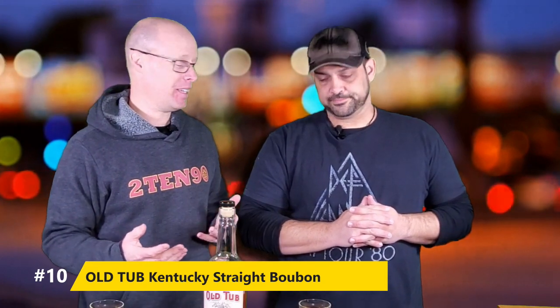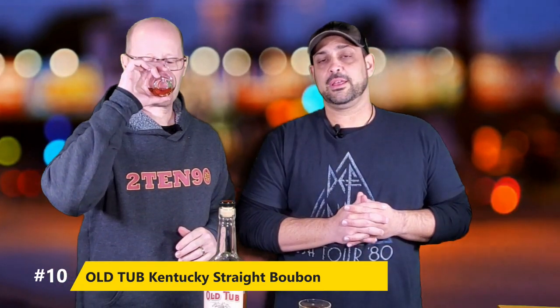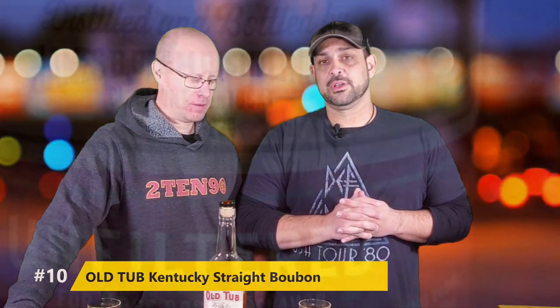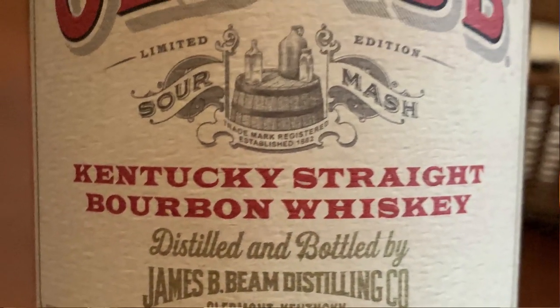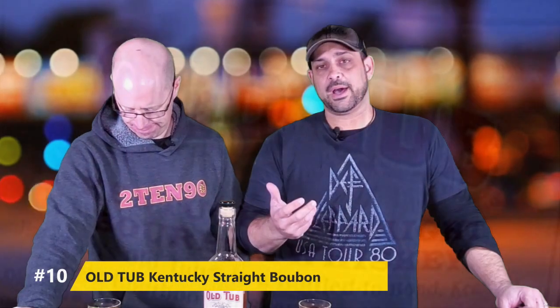Number 10 on our list is a very affordable $25 MSRP Old Tub. This came out as a throwback — it's an unfiltered Jim Beam product that is incredibly flavorful. Honestly, there's not a ton of $25 bottles of whiskey that are just easy sippers like this. You could charge twice as much for this, I think. It was that good. We were impressed with it. A lot of vanilla notes, got some rye spice. Very affordable, but also a really good mixer, so you're not breaking the bank for something you want to use for mixed drinks. You can share it with your friends, drink it straight. Really good for the money.